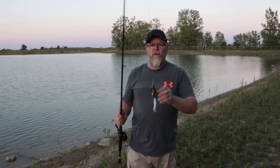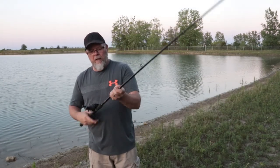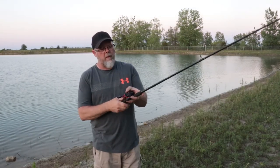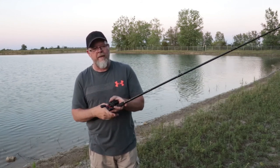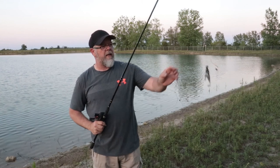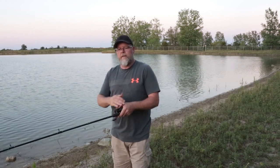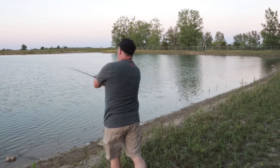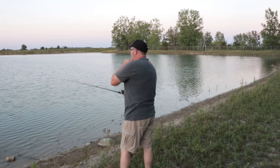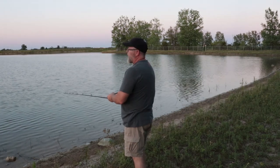Real quick — one thing I figured out about those two fish that came off when I was setting the hook: I was setting it this way, with the open part of my hand, which is the weakest part, so I wasn't getting a very good hook set. What I should have been doing was setting it this way — the closed part of my hand — therefore a little bit stronger. There's a pro tip, if I was a pro.